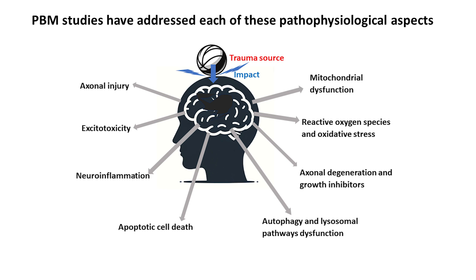The lysosomes are organelles in the cells that clear debris that's not wanted in the cell. There's apoptotic cell death, programmed cell death, neuroinflammation, excitotoxicity, axonal damage. I name these because in each one of them, you will find studies of photobiomodulation giving good outcomes — whether in cell culture, animal study, or human study. For more details, just go to the paper.